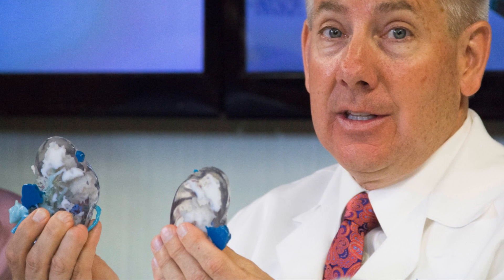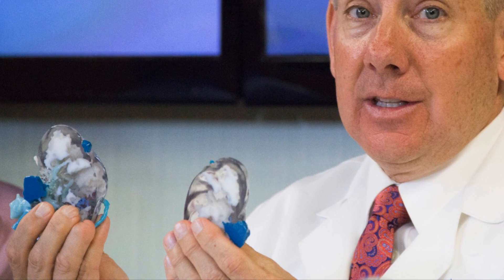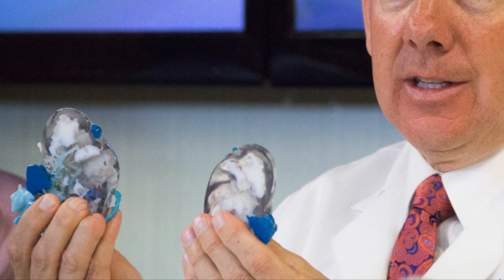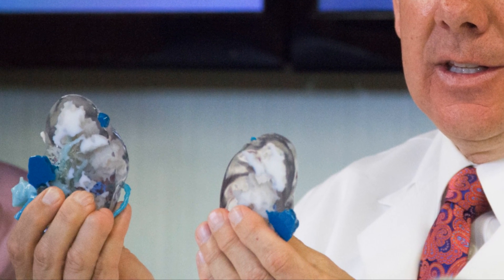Next up, doctors in Utah have made history by performing a successful tumorectomy using a 3D printed model of the patient's kidney. During a procedure to remove a tumor from a patient's kidney, doctors at Utah's Intermountain Medical Center relied on a 3D printed model of that kidney, based on CT scans, to determine precisely how the tumor had attached itself to the kidney, and how best to safely remove it.